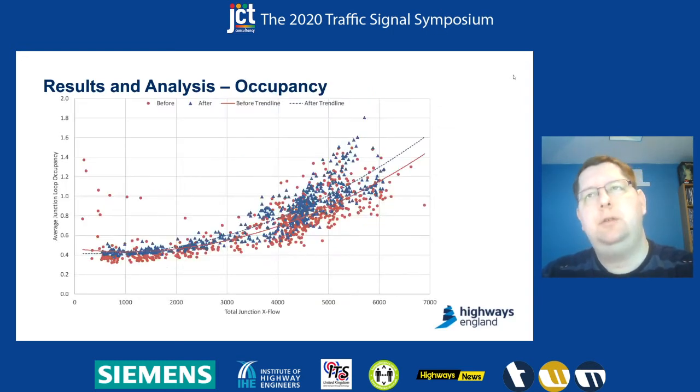Similarly, we can get occupancy data out of the Mover logs, and that gives some very interesting pictures. Here's a scatter plot showing all the different points from the before and after periods. You can see generally that in the after data, occupancy has increased overall on the junction, and particularly more so as flows increase. That suggests that vehicles are taking longer to cross the loops — either going slower or queuing longer on the loops — which would reflect a longer cycle time and therefore longer queues on red during that period.